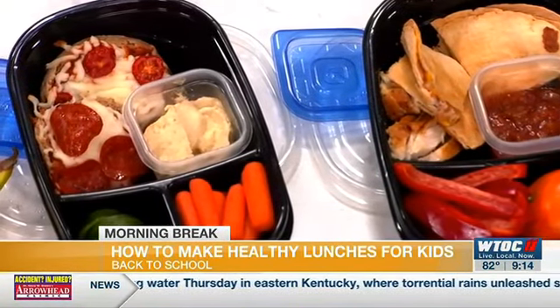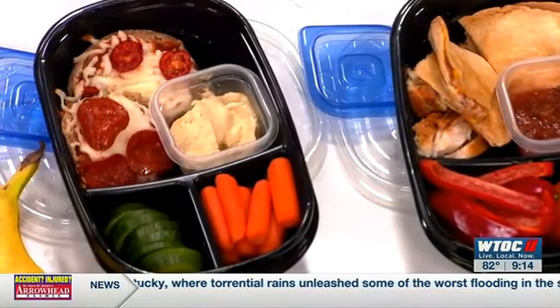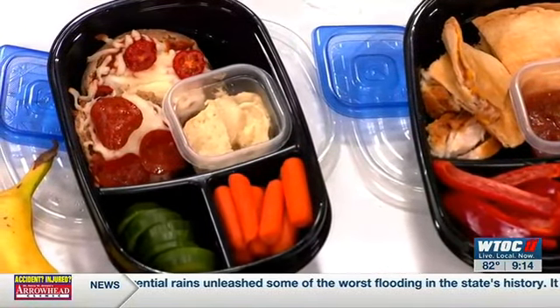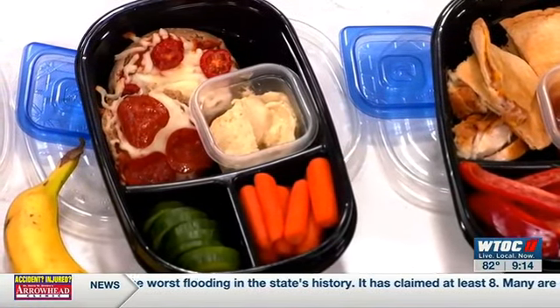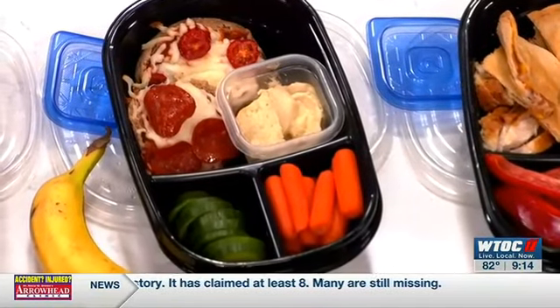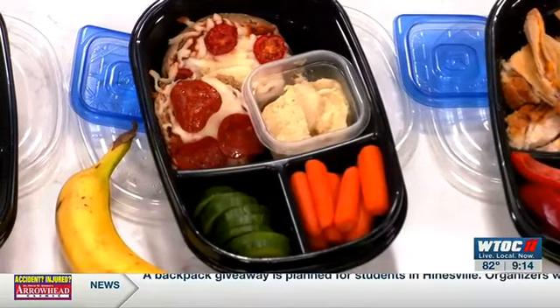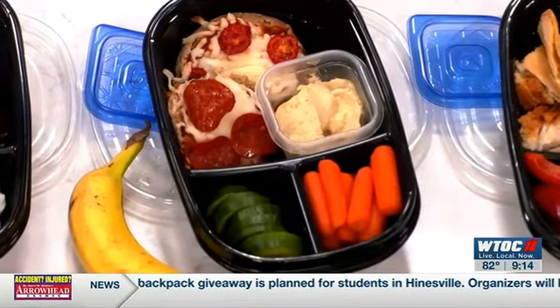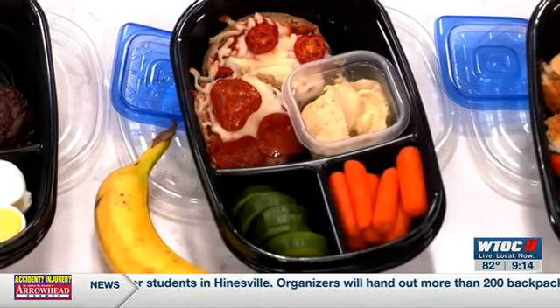These are some English muffin pizzas. English muffins you can use for breakfast too, so it's something you can buy and use for more than one meal. I have some tomato sauce, some mozzarella cheese, turkey pepperoni, and some leftover grape tomatoes. Anything your kid likes you can put on there — I also could have used that leftover chicken with pesto sauce. It's a pizza, put on whatever toppings you like. And some veggies with hummus for dipping, and a little banana on the side for something sweet.